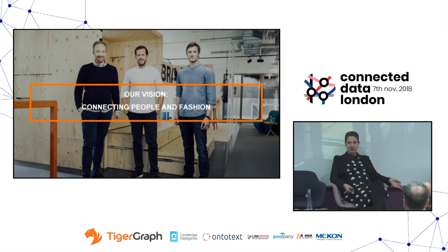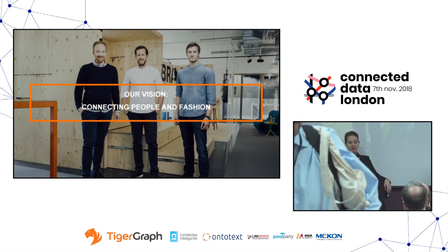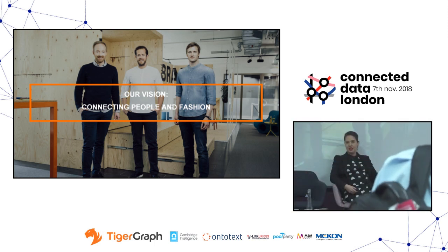Our vision is to connect people with fashion. I think this aligns really nicely with how I see knowledge graphs, ontologies and the semantic web in general. It's one part of human-computer interaction that is not visual but is actually based on data. I see ontologies as being kind of the human voice in data — good at being a bridge between people and data. And here we have data and fashion.